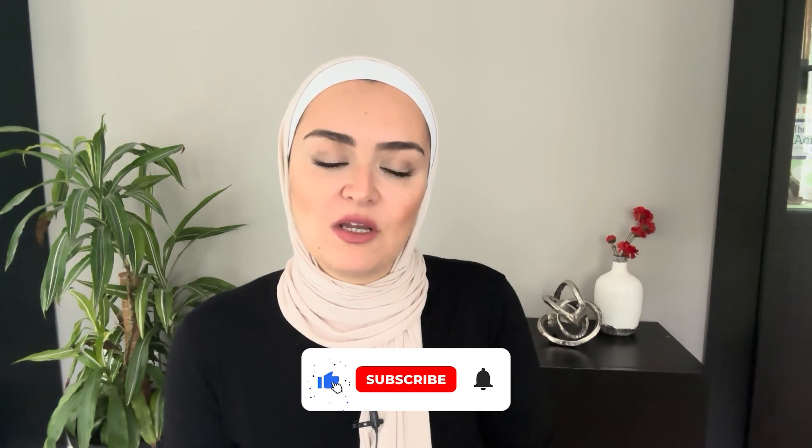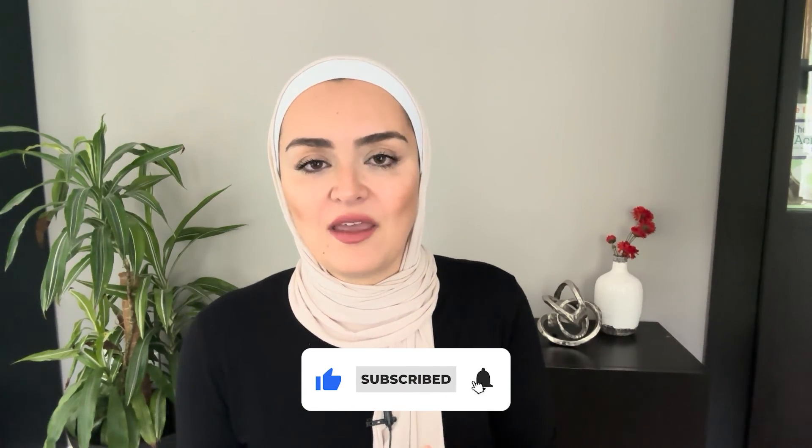I hope this was helpful. If you have other questions, make sure you write in the comments and I'll do my best to come back and answer them as much as I can. Have a good one.